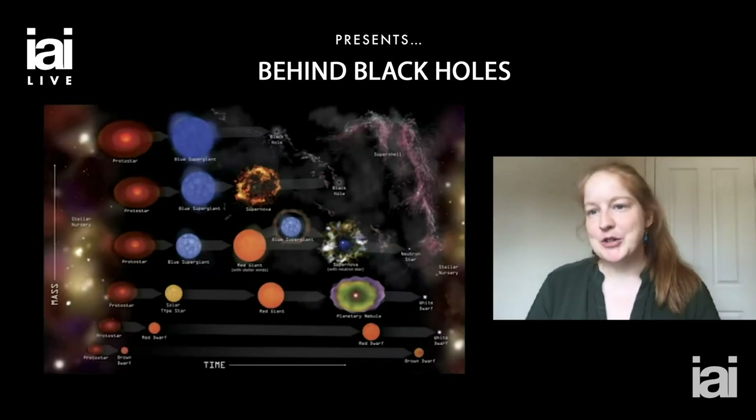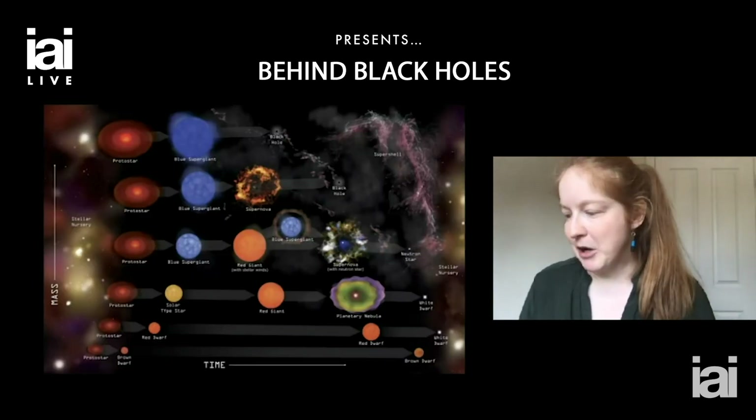I won't go any further into that — it's a super interesting topic — but for now let me talk to you about the astrophysics of black holes and what we know about them.